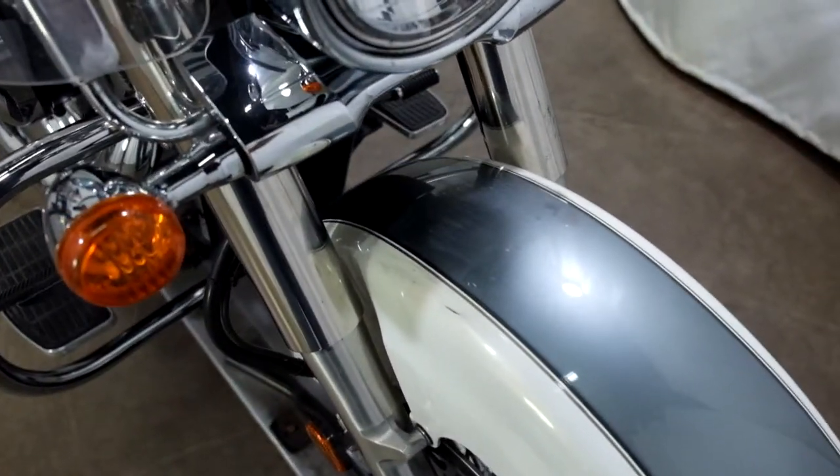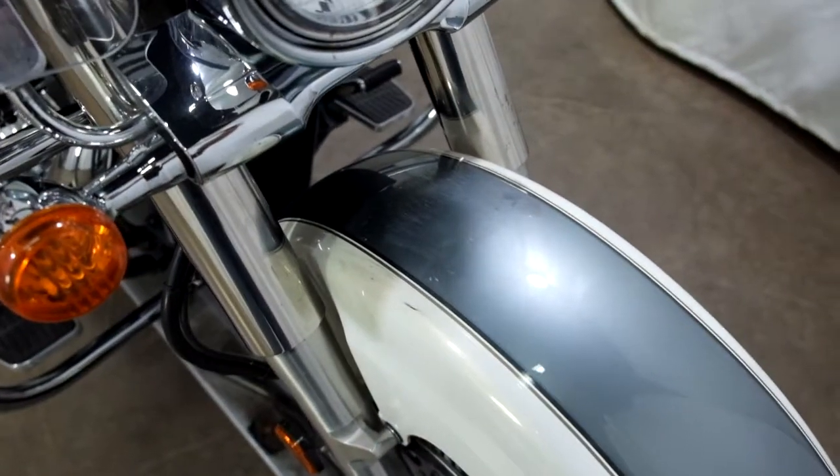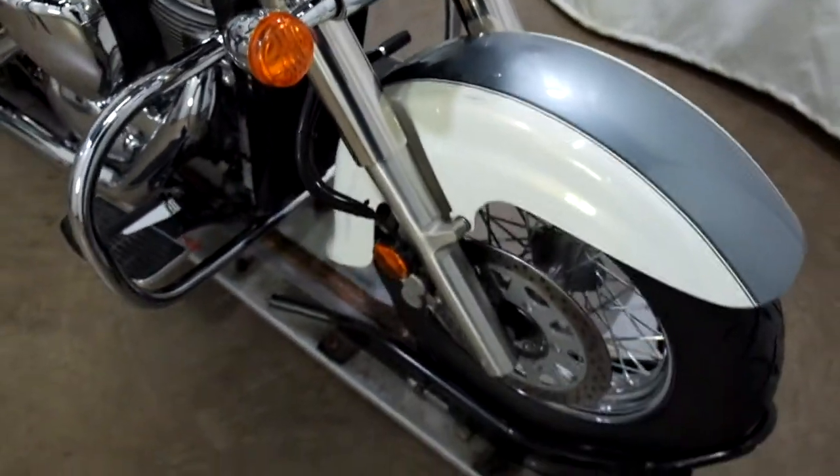I forgot to take a picture of this earlier. They must have had a tool pouch or something here that they didn't have tied on properly, so it's got some scuffing on the front fender.